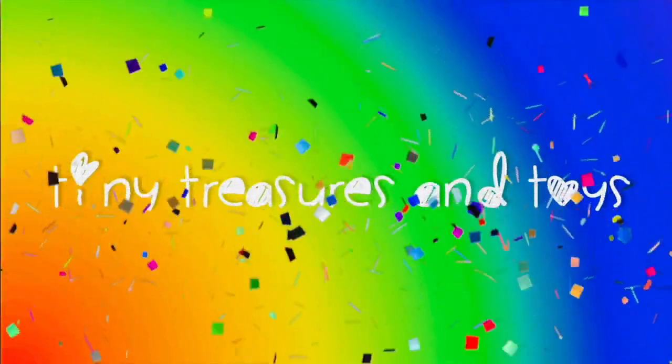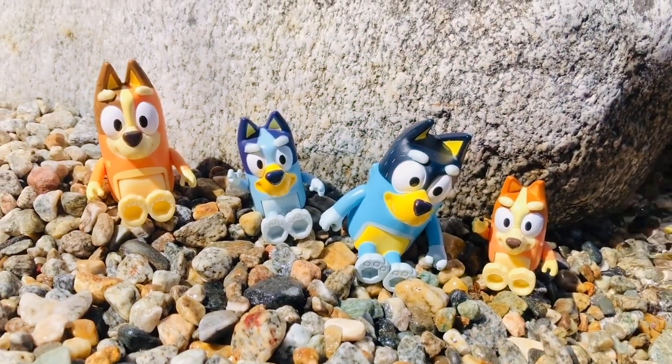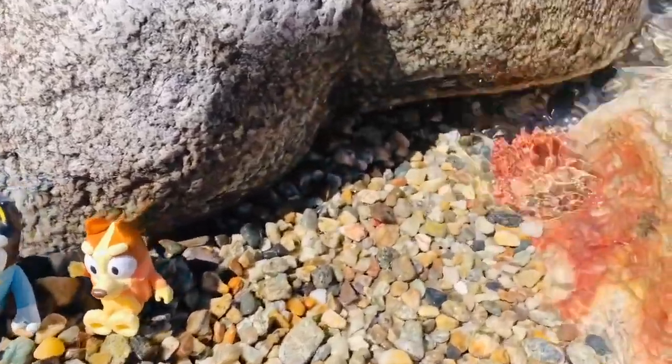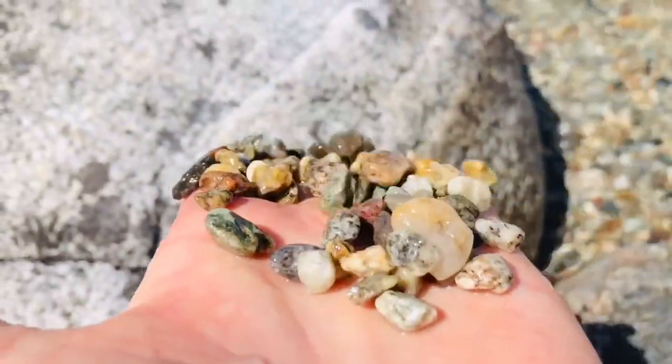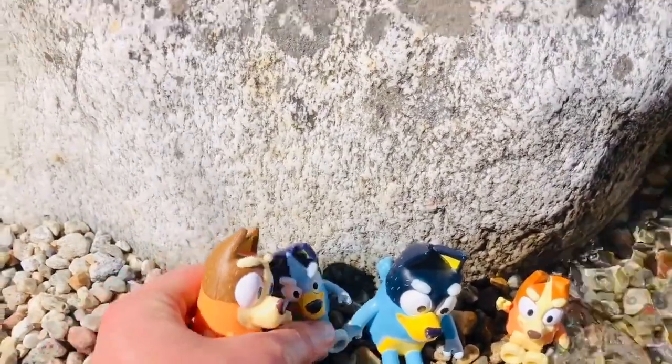Hello and welcome to Tiny Treasures! We are at the beach, staying cool in the water. There are all different colors and shapes of pebbles on this beach — no sand. Today Bluey is gonna go snorkeling with her mom in the water to look for a treasure chest. Bluey loves to dive in the clear water — water helps keep us cool.